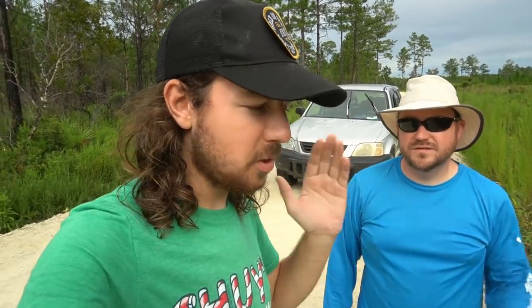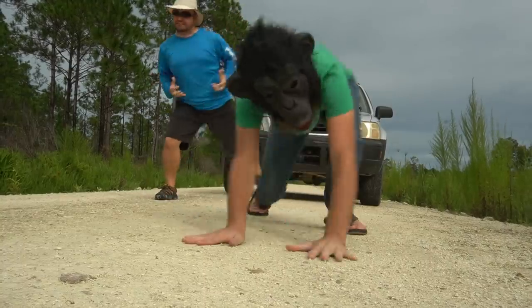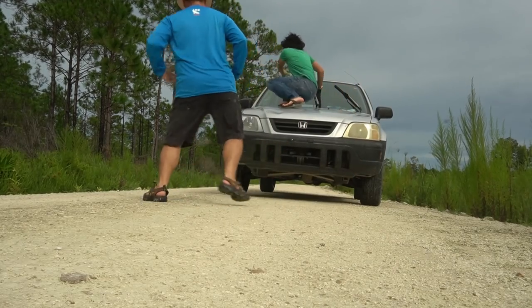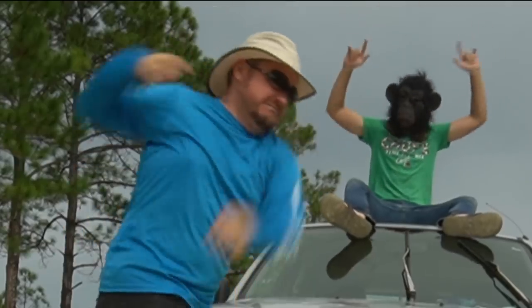Before we even get to looking hardcore, we've got to do the ritual — the fossil ritual, the rock ritual, the treasure ritual. This is what we do. Very important to do this before we find stuff, because if we don't do this, we will find nothing. So let's do it. I think that worked out really well. I feel pretty good about it. I think we're going to find some cool stuff today. Let's do it, fossil gods!